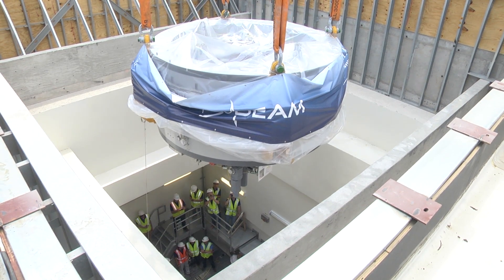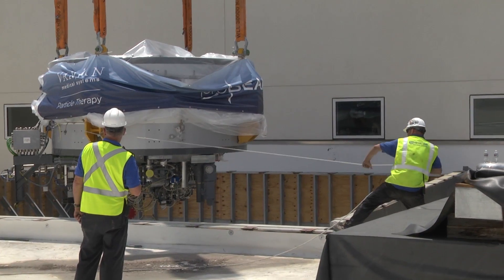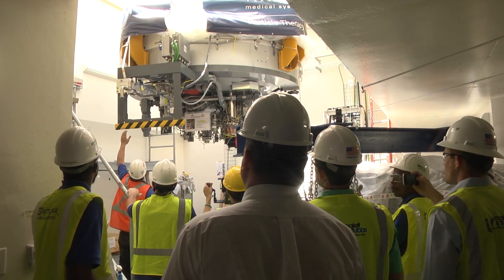Emory is very proud to be the clinical partner of the Emory Proton Therapy Center. When the therapy center opens late next year, Winship Cancer Institute physicians, nurses, physicists, and other medical professionals will provide patient services here. Proton Therapy, particularly the system that we're installing here, is the most sophisticated version of radiation therapy available.